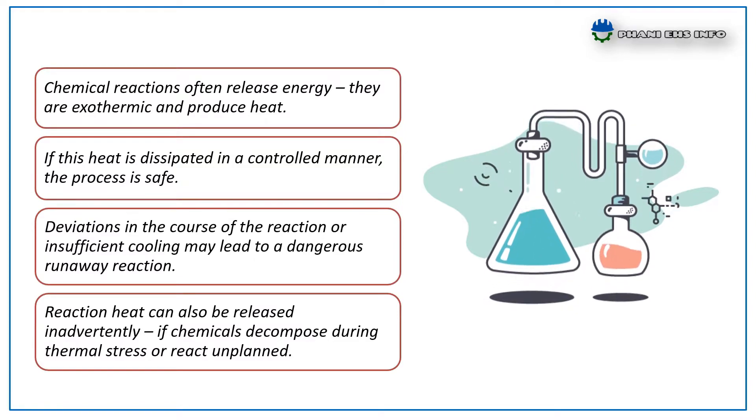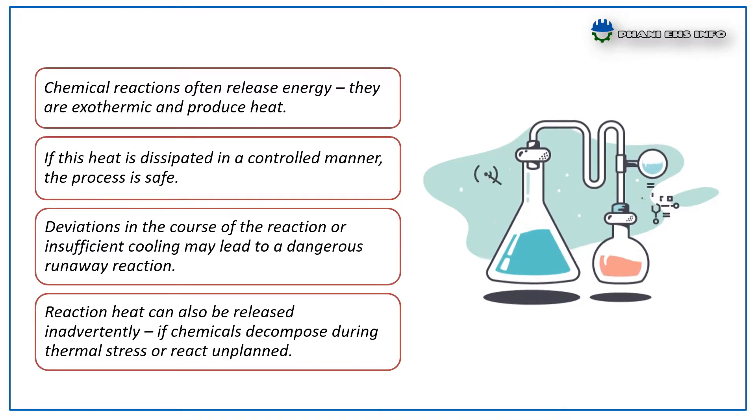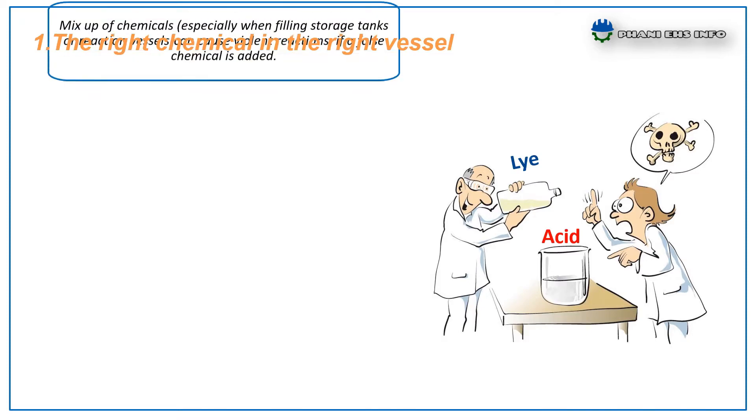We have to be very careful while dealing with reactive chemicals or chemical reactions. In this session, I will discuss five important factors to consider while handling reactive chemicals or chemical reactions. The first one: the right chemical in the right vessel.